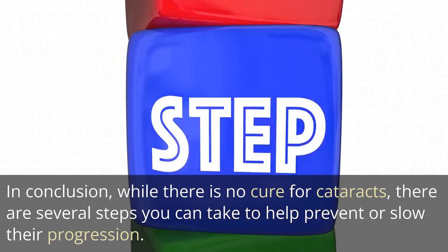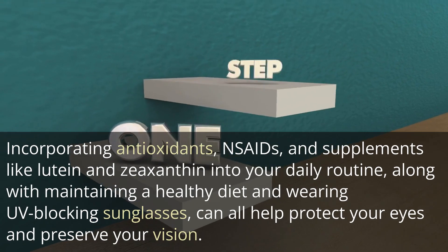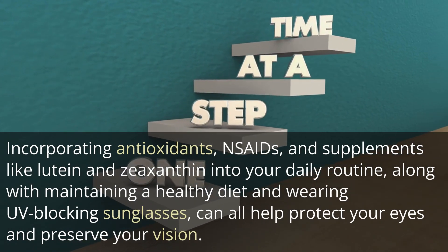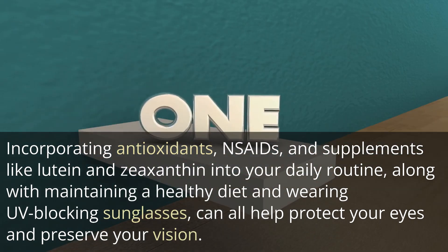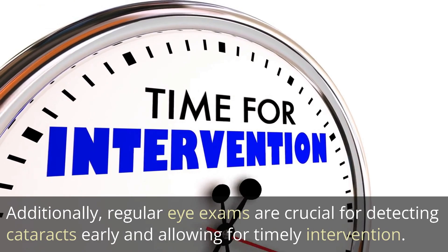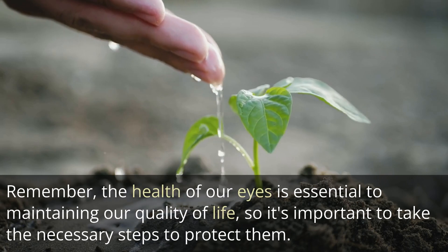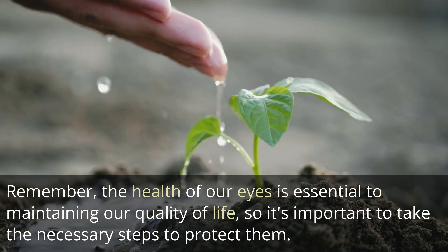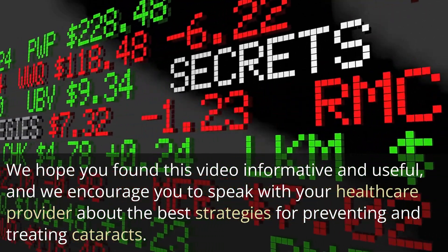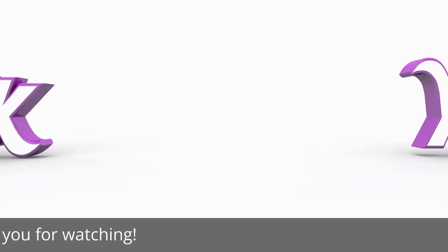In conclusion, while there is no cure for cataracts, there are several steps you can take to help prevent or slow their progression. Incorporating antioxidants, NSAIDs, and supplements like lutein and zeaxanthin into your daily routine, along with maintaining a healthy diet and wearing UV-blocking sunglasses, can all help protect your eyes and preserve your vision. Regular eye exams are crucial for detecting cataracts early and allowing for timely intervention. The health of our eyes is essential to maintaining our quality of life, so it's important to take the necessary steps to protect them. We encourage you to speak with your healthcare provider about the best strategies for preventing and treating cataracts. Thank you for watching.